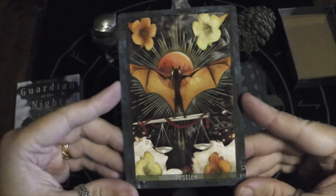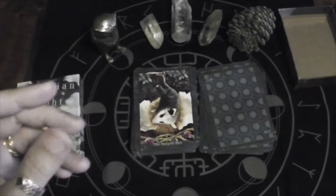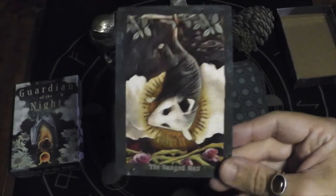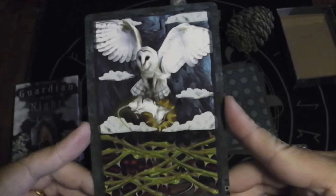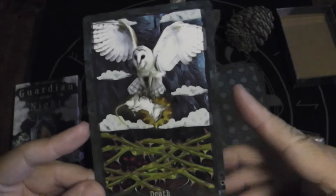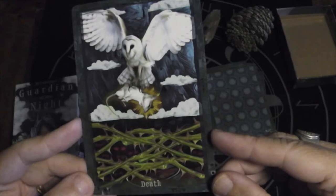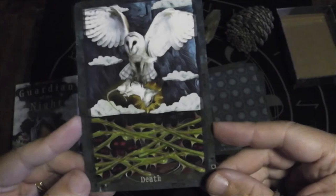Justice is a bat. The Hanged Man is a possum — very fitting. That's a fun image. Death. Wow. So do you go out and tempt death, or do you stay trapped in the thorns without being able to grow? That's totally what I'm getting from this.